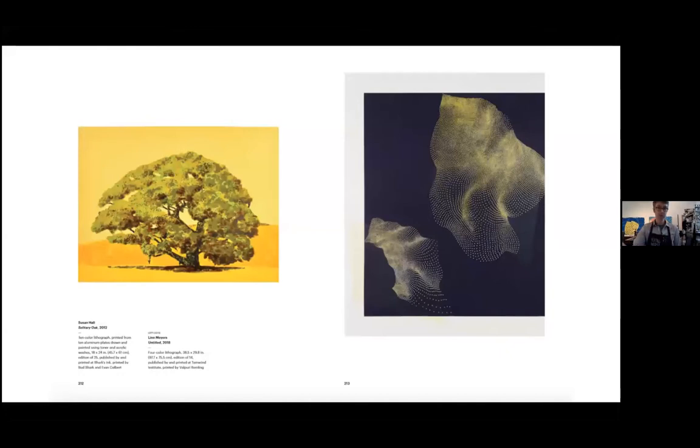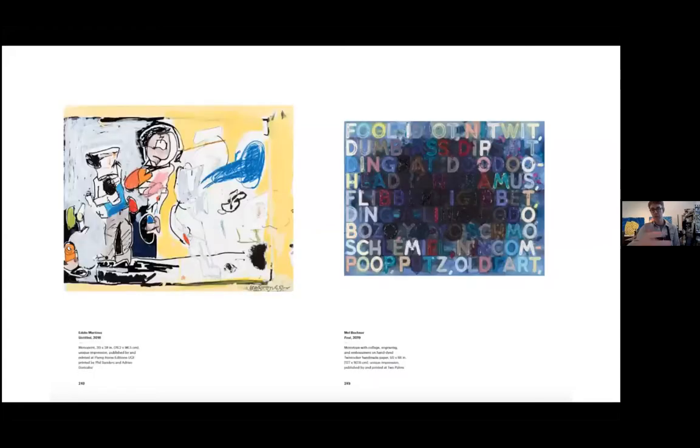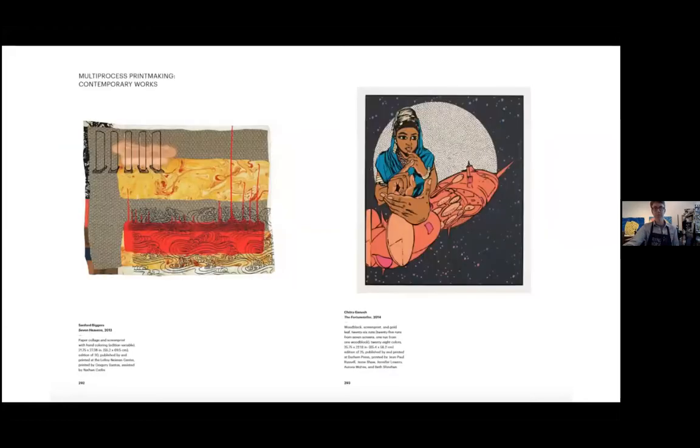There are wonderful image galleries showing how the process in the hands of an artist becomes the artist's work. These two are both lithographs — a Lynn Myers on the right and a Susan Hall on the left — using the exact same process but for wildly different results, demonstrating how printmaking is driven by the artist. The book is broken out into different categories: relief printing, intaglio, photogravure, chine-collé, lithography, screen print, monotype, and multiprocess printing. There are 33 different publishers represented, more than 100 contemporary artists, and 160-plus full-page reproductions.